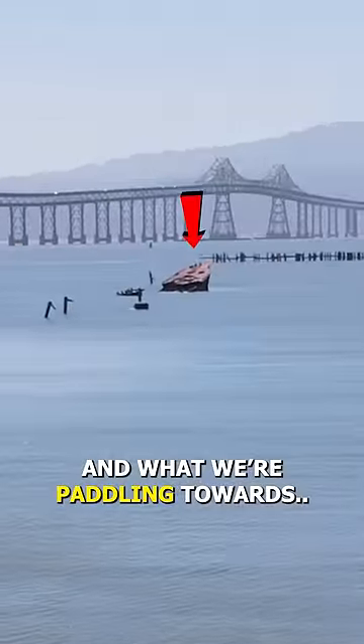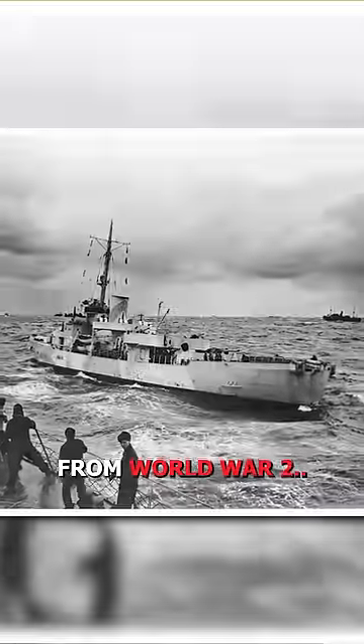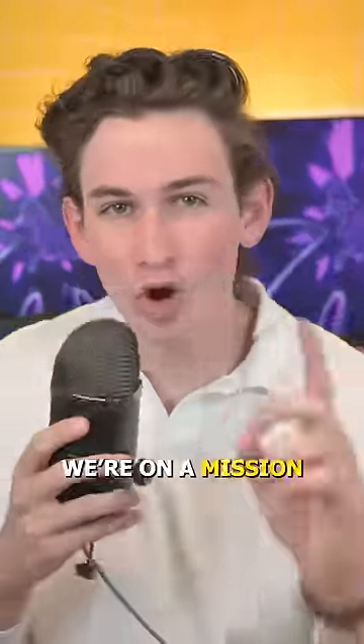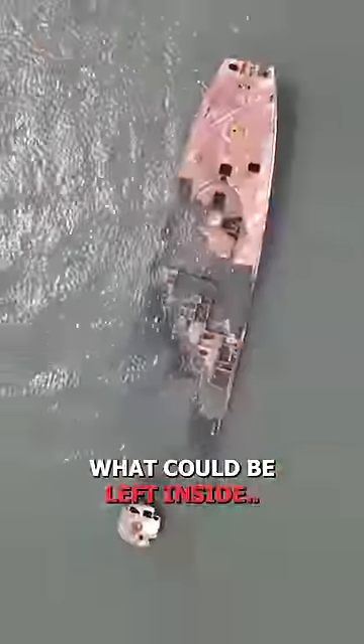That's me, and what we're paddling towards is a sunken United States Navy ship from World War II. Today, we're on a mission to not only get on top of this ship, but to see what could be left inside.